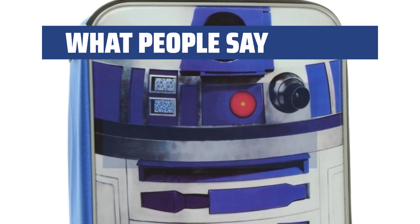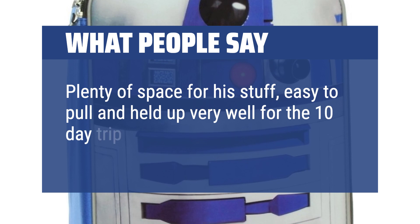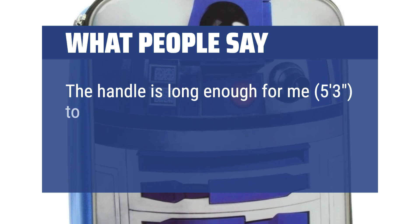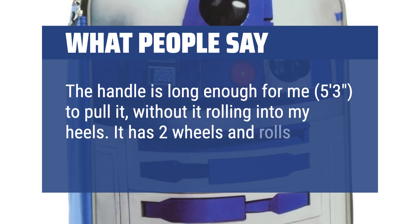What people say: plenty of space for his stuff, easy to pull, and held up very well for a 10-day trip — it's durable. The handle is long enough for someone 5 feet 3 inches to pull it without it rolling into their heels. It has two wheels and rolls nicely.